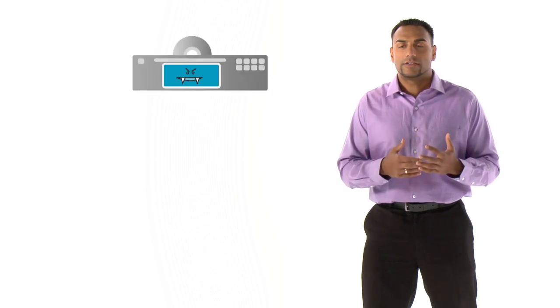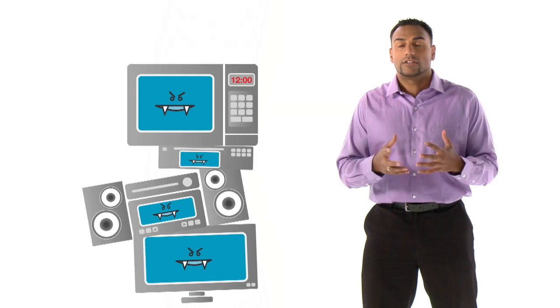These Vampire Voltage loads basically occur from devices such as DVD players, stereos, televisions, and anything with a digital clock readout.